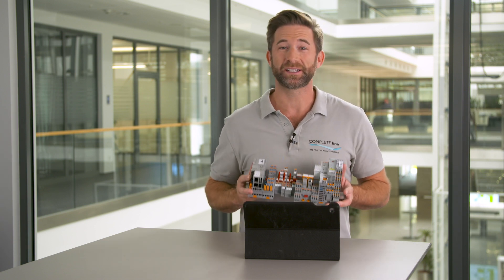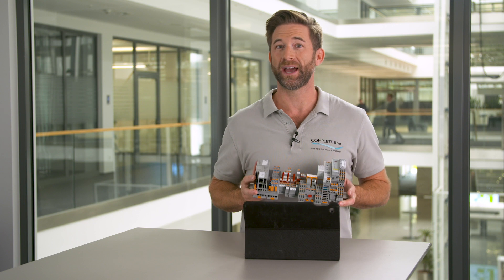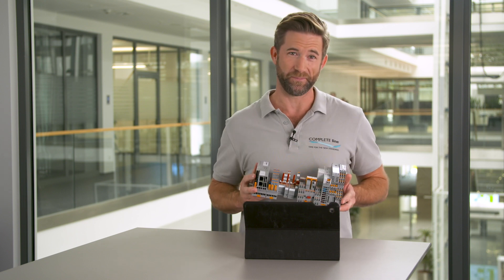All products are exactly configured for my demands, and I have minimum effort to supply them. Complete Line does not only provide comprehensive solutions for control cabinet building — it offers maximum flexibility and individuality for your project, even for quantity one.